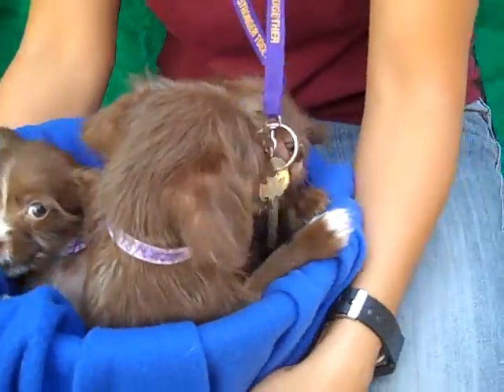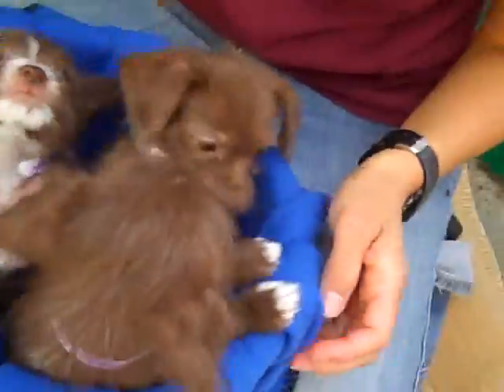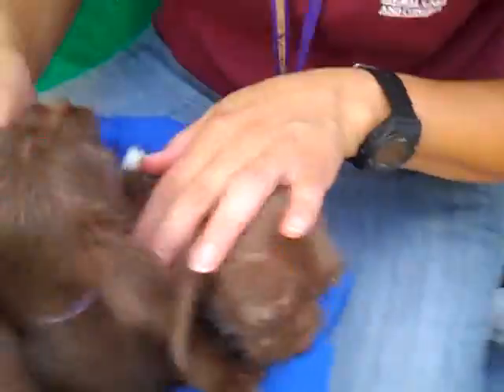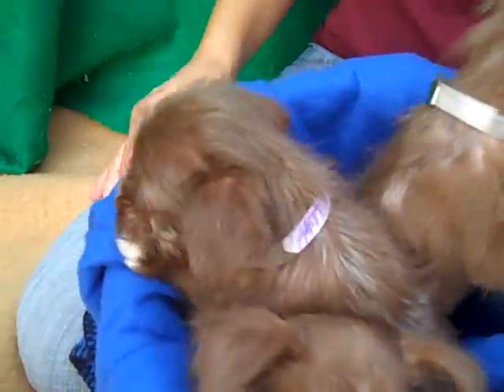So if you are looking for the most adorable puppies, look at these boys and girls. They are the cutest thing, just full of puppyhood and ready to come to a loving home, play with you, be trained, and be loved.